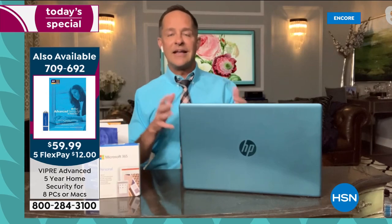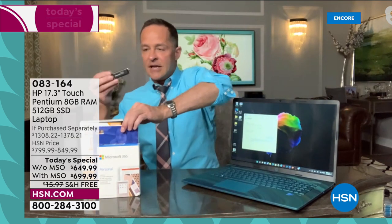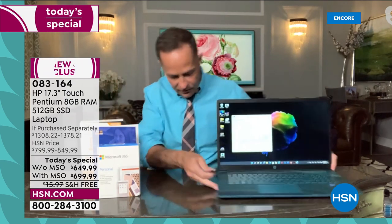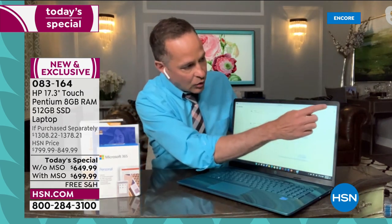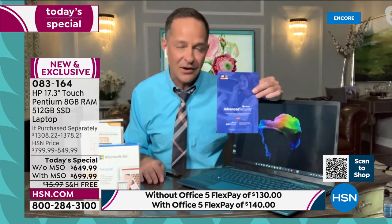Here's how Viper works: inside the packaging is a little USB drive. You pop it into your USB port, it loads, and then you're done. You never have to think about antivirus again — it protects against viruses, spyware, malware, and ransomware. The extraordinary thing about this version is it protects eight computers for five years. No need to renew every single year — it's good for all the computers in your house for up to eight computers for five years. Artificial intelligence and machine learning keep it a step ahead of evolving threats.